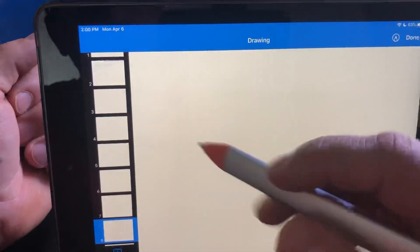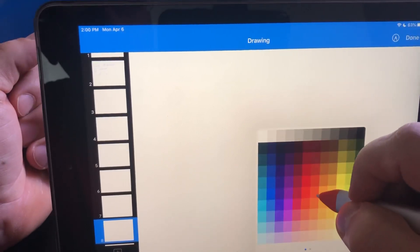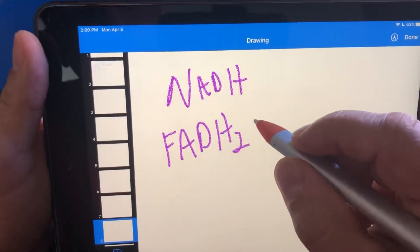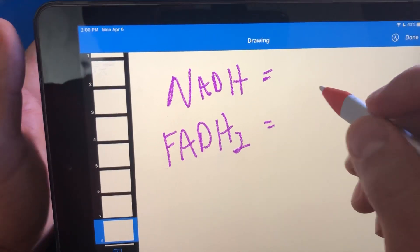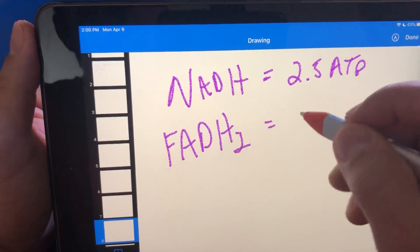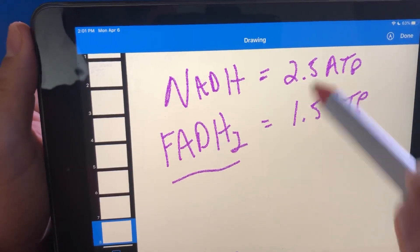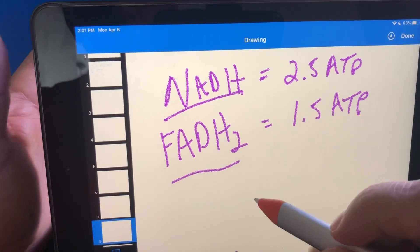Now let's talk about an exchange rate — this is a great test question. Every NADH is worth 2.5 ATP, and every FADH2 is worth 1.5 ATP. That is our exchange rate. Don't round these up — NADH is 2.5, not 3. That's where we get inaccurate numbers for human physiology.